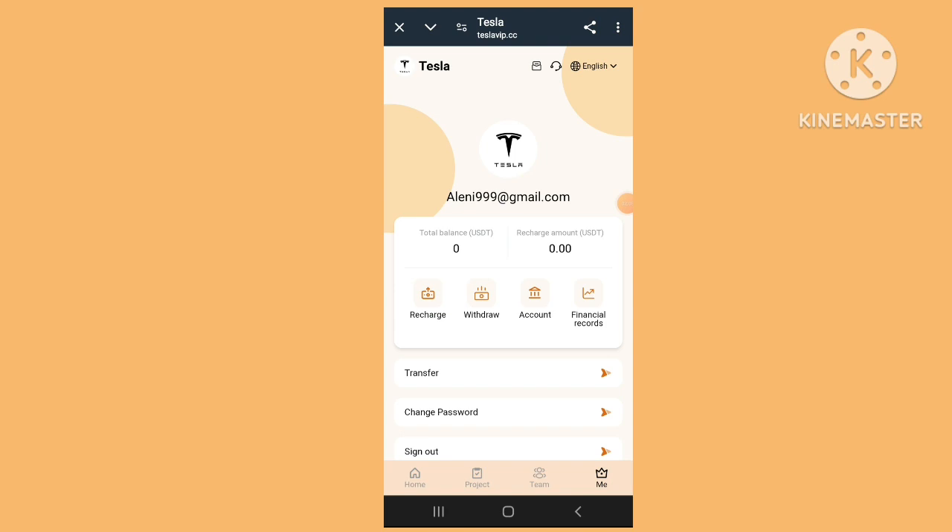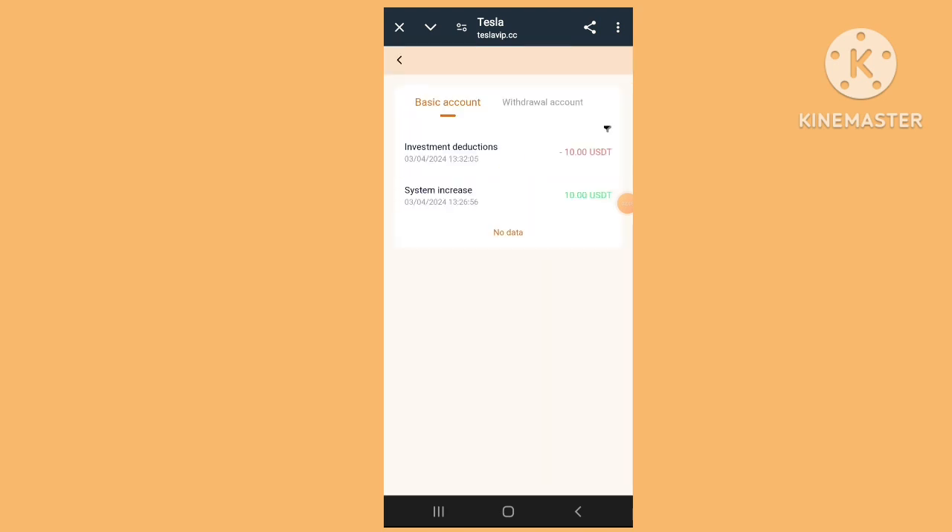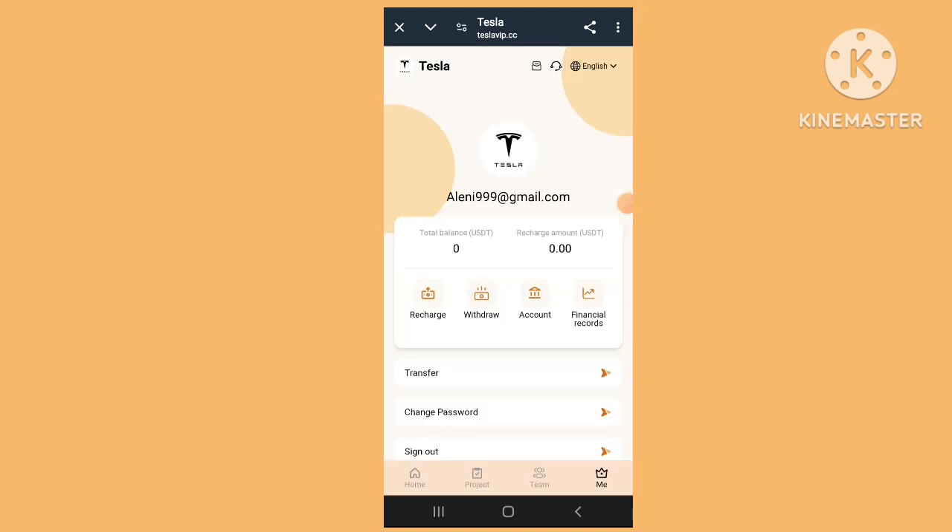Click financial record — the financial record has been completed very easily. Withdrawal is complete and the basic account is complete.